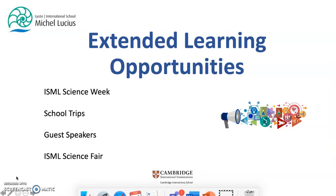At ISML we aim to foster a science is for me attitude amongst learners through providing a range of extended learning opportunities to give students the opportunity to be curious, investigative, and to share their results. Although students do this on a daily basis, student learning is extended greatly through our annual ISML Science Week and ISML Science Fair.